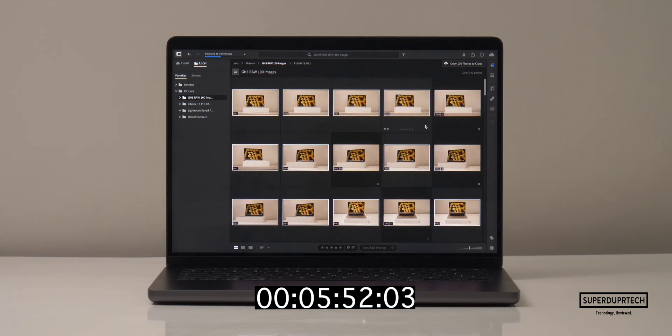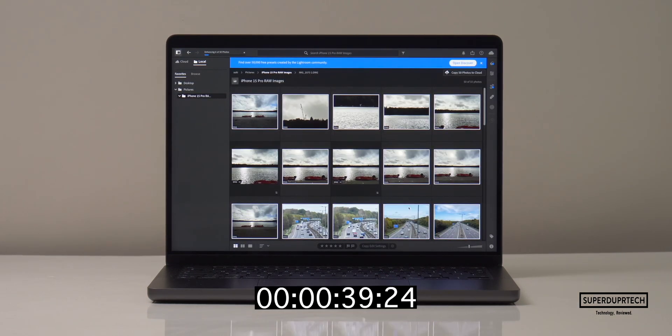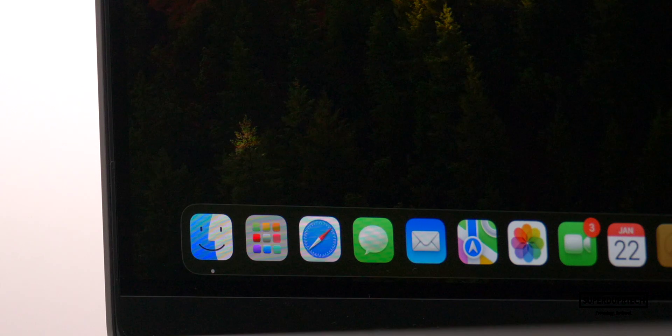I then ran a timer across Adobe Lightroom to see how long it took to complete certain tasks. The time taken to export and denoise 100 GH5 RAW images was 13 minutes 37 seconds, whereas it took 4 minutes and 3 seconds to run Super Resolution across 50 48-megapixel iPhone 15 Pro Max RAW images.